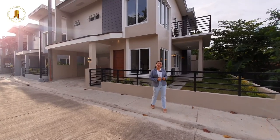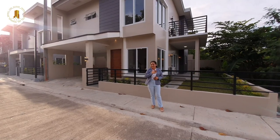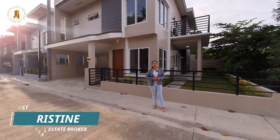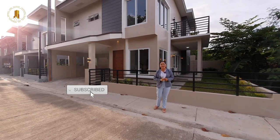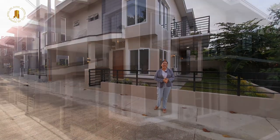You're back to Cebu Elegant Properties YouTube channel. My name is Christine and I am your trusted Cebuana licensed real estate broker. Before we start, please do us a favor of hitting the like, subscribe, share, and hit the bell button so you will be notified whenever we upload new videos.